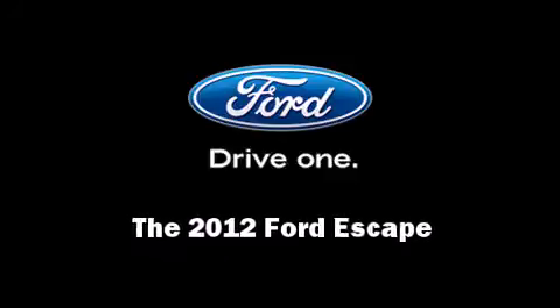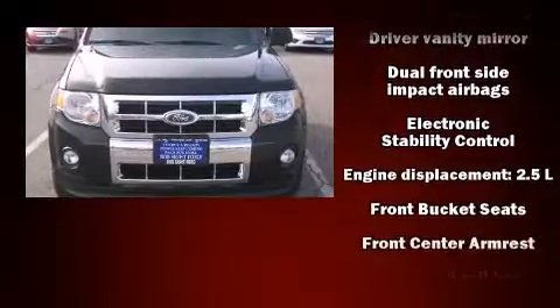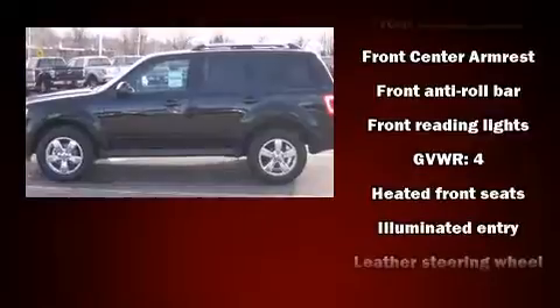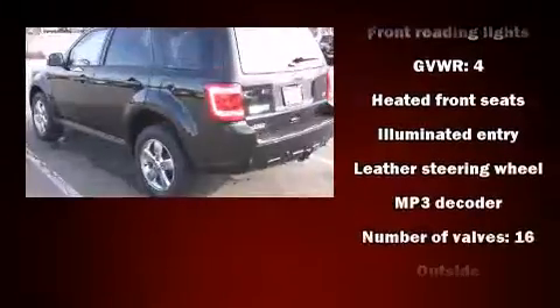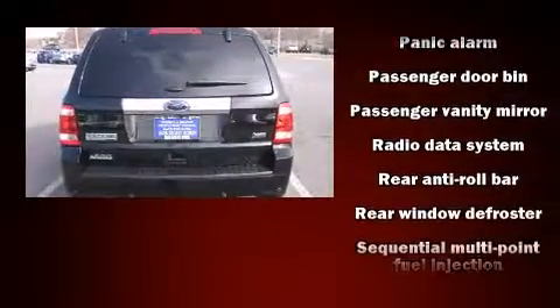Sensibility and practicality define a 2012 Ford Escape. It's equipped with tons of terrific amenities, but it won't break your budget. Like leather upholstery, a tachometer, an automatic dimming rear view mirror, heated seats, remote keyless entry, and a split folding rear seat.